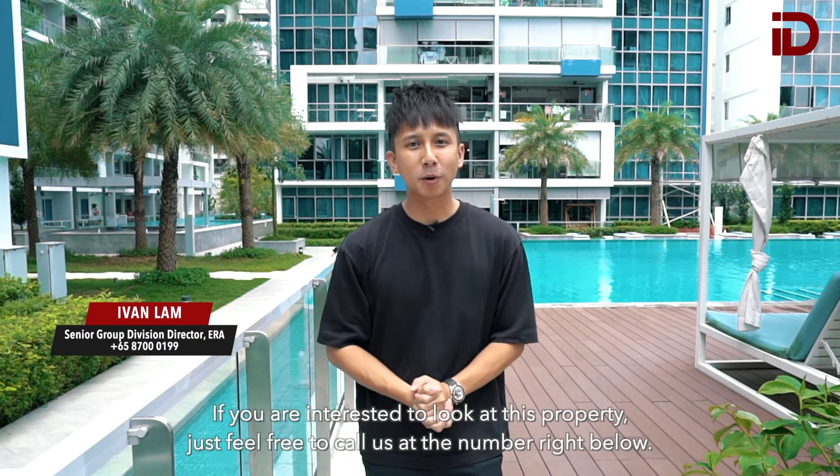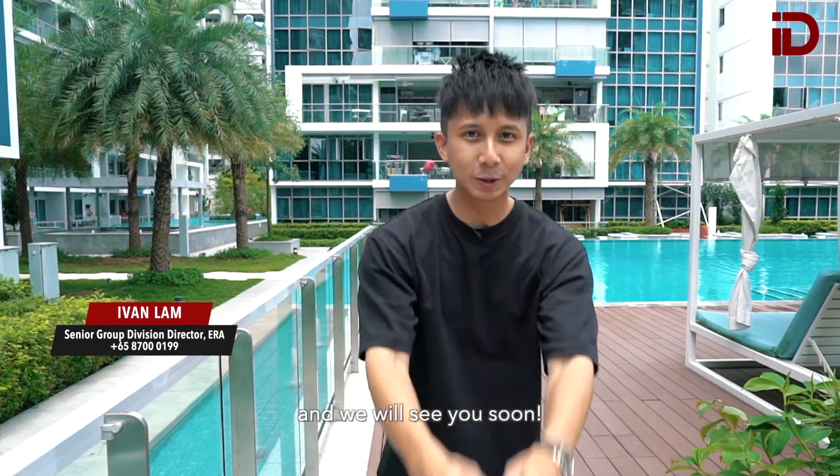If you are interested to look at this property, just feel free to call us at the number right below. Once again, I am Ivan from ID Real Estate Group and we will see you soon.